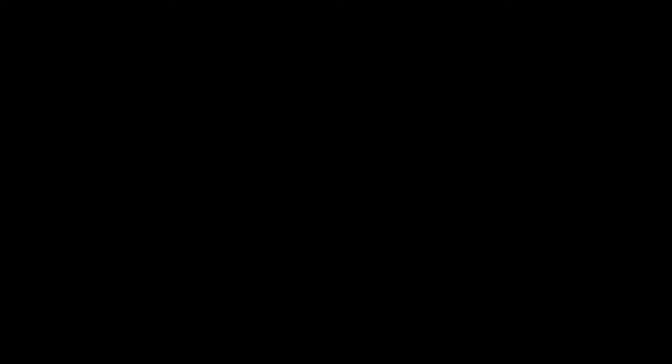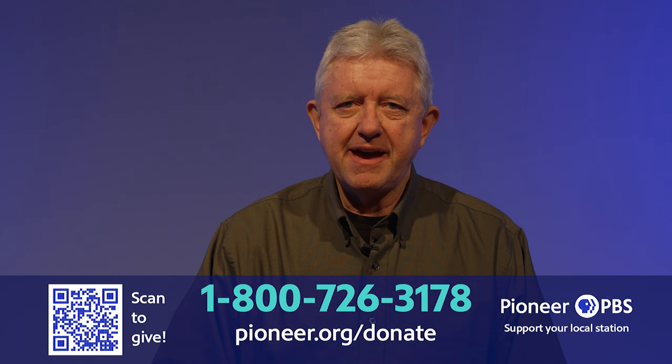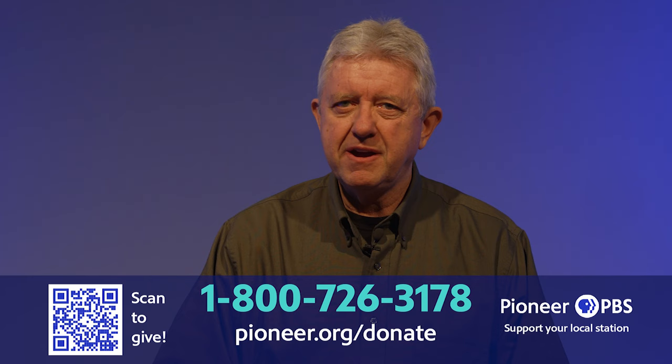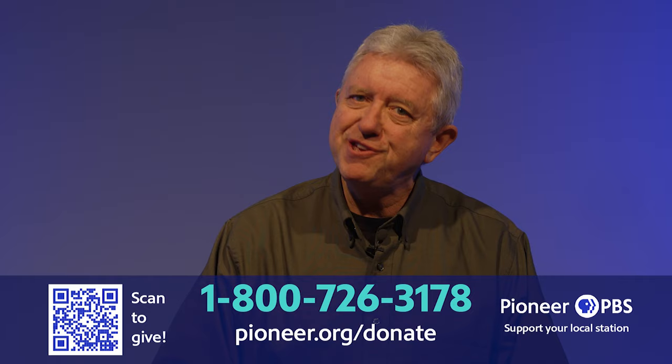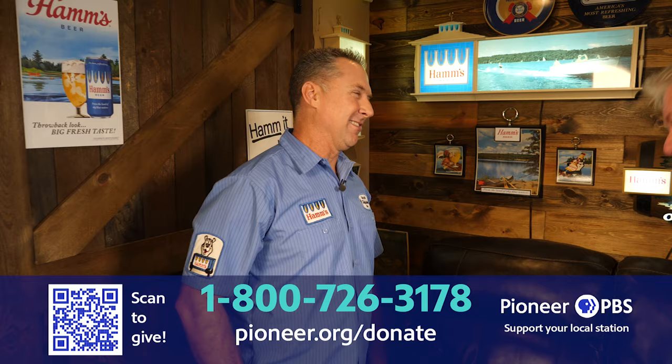What did you think of Ernie's tractors? What I love about his collection is that he has a story for each one. After seeing Linden's agates, I can't wait for spring to go out on a hunt myself for these incredible Minnesota treasures. And how many of you are still singing the Hamm's beer song in your head? From the land of sky blue waters, from the land of pine lofty balsam — Hamm's the beer refreshing.